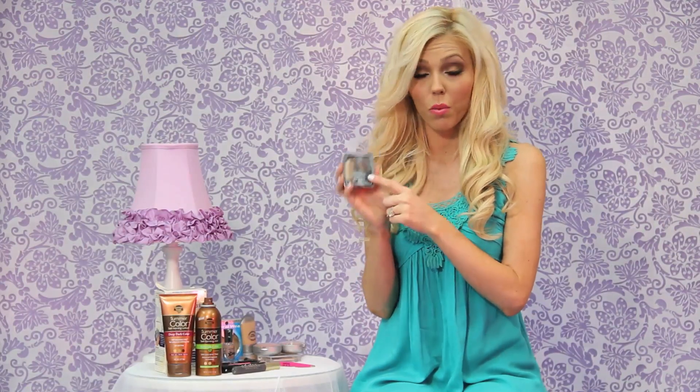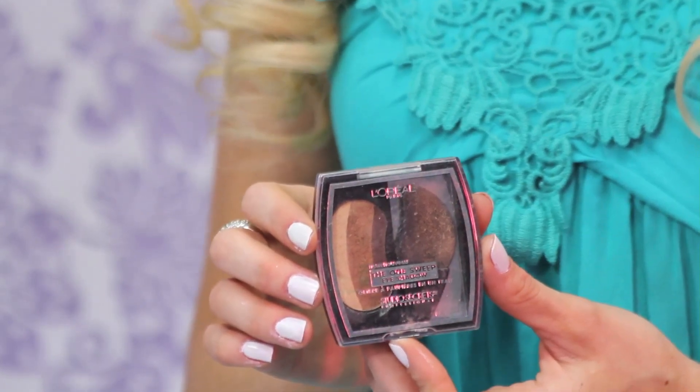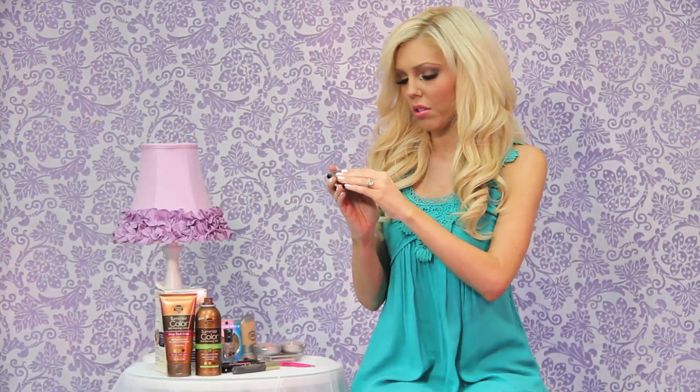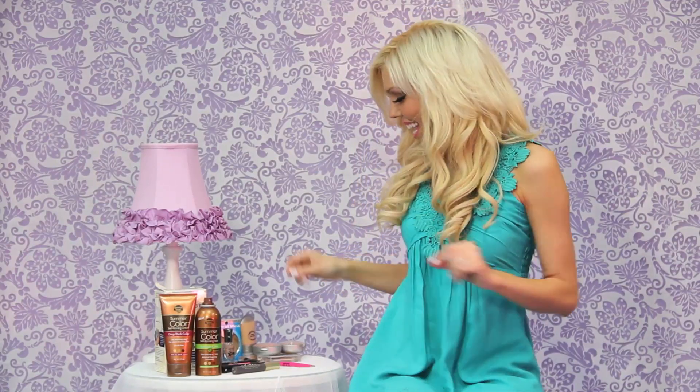I also wanted to show you this, but only because I don't like it and I don't want you to waste your money. This is L'Oreal The One Sweep Eyeshadow — the ads look incredible, the colors look so vibrant and simple to apply, but it's horrible. The brush is a crazy shape and you're supposed to sweep it once across your eye, but the color doesn't show up vibrant at all. You'd need a separate small brush to really work the color in, so it's not worth the time or money.